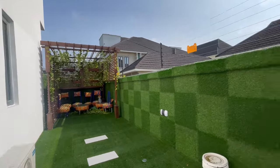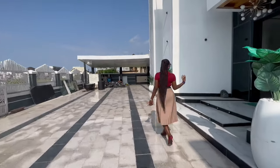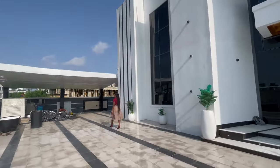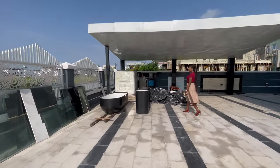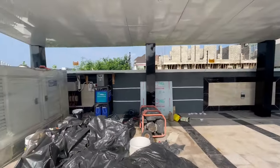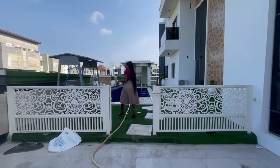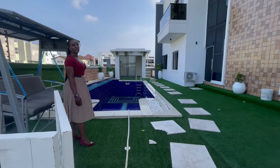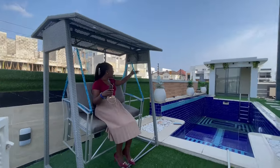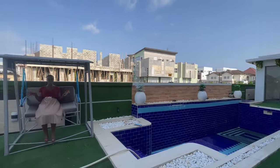We have the swing chair — that's it for this side of the house. On the other side we have flower vases with artificial flowers for beautification, the generator, and the solar inverter system. Over at the other side of the house, we have the pool and a gym room, so there are two relaxation areas in this house.